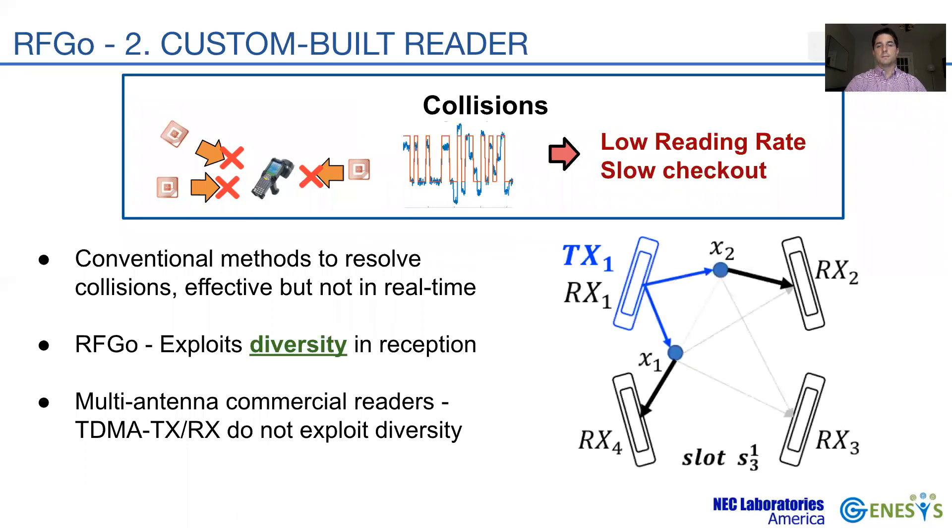Let's visualize the benefit of diversity decoding with an example. In a given time slot, TX1 is the transmitter and illuminates tags X1 and X2, which both reply. Their signals are received at RX1 with almost the same power, leading to an unresolvable collision at RX1. In traditional readers, RX1 would be the only active receiver and would not decode any RN16, resulting in a wasted slot.